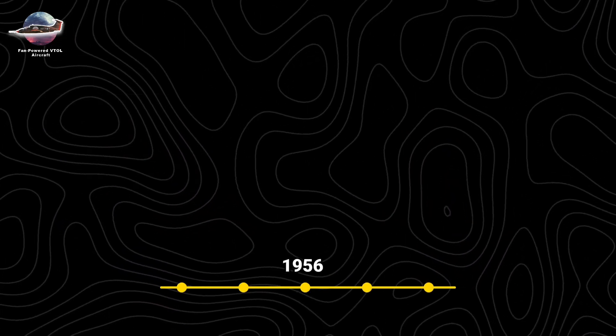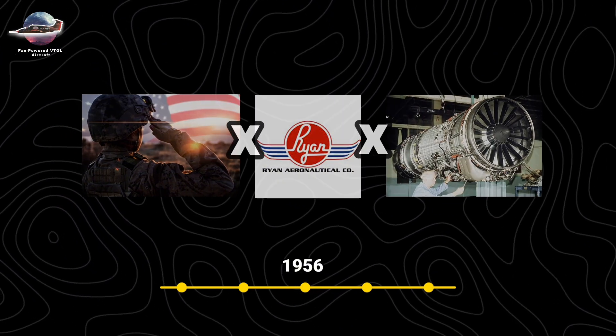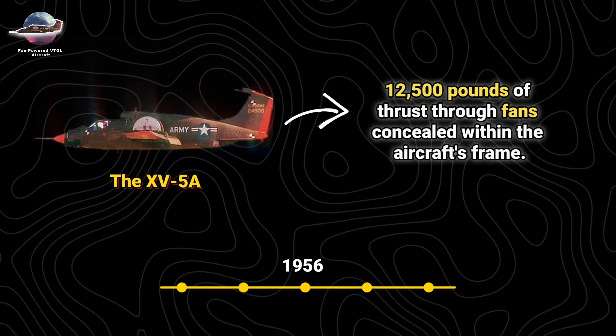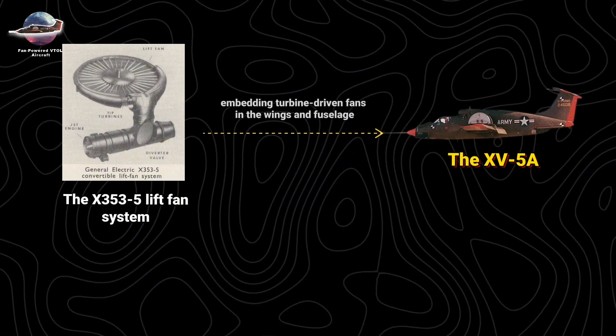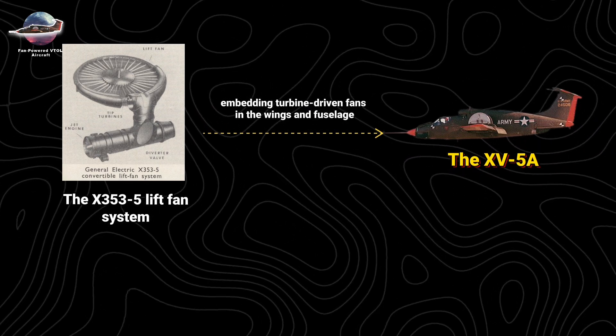In 1956, the U.S. Army and Ryan Aeronautical Company, working with GE's lift fan technology, developed the XV-5A, designed to generate 12,500 pounds of thrust through fans concealed within the aircraft's frame. A breakthrough came when GE developed the X-353-5 lift fan system for the XV-5A,